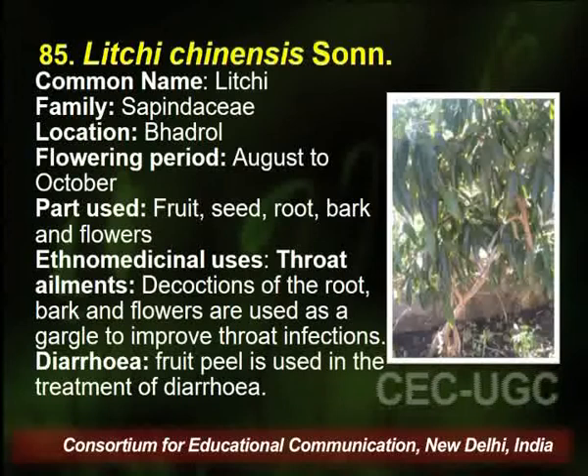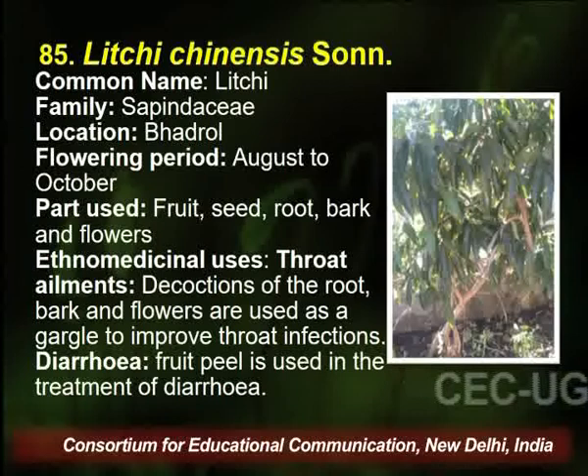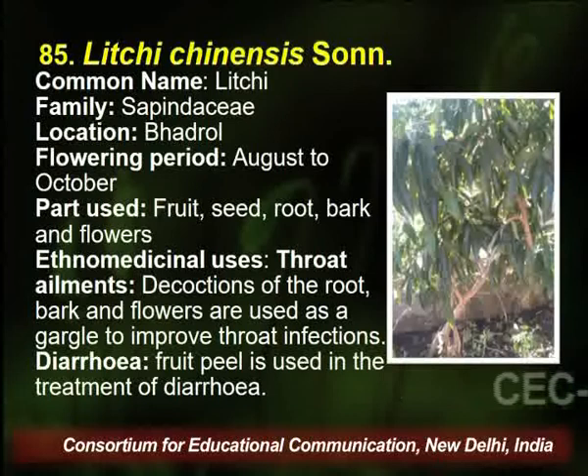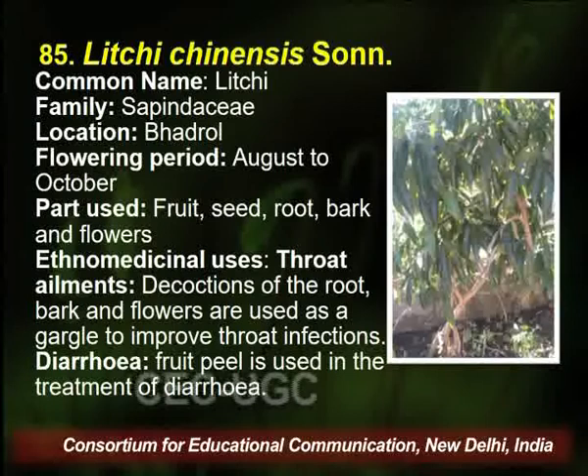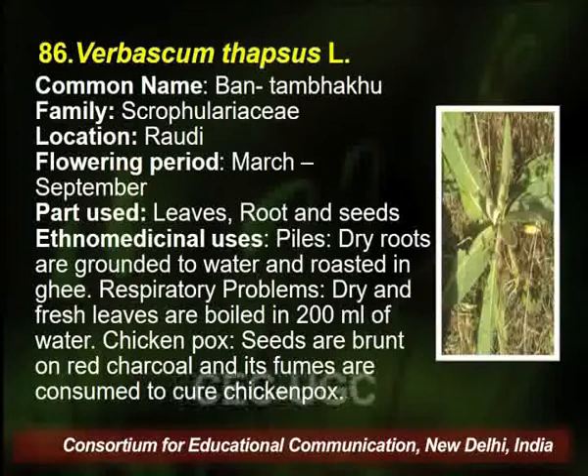Litchi chinensis, commonly known as lychee, belongs to family Sapindaceae, found in the Badrol village of Palampur. Flowering season is August to October, and the parts used are fruit, seed, root, and bark. A decoction of root bark and flowers is used as gargle to improve throat infection, and fruit peel is used in treatment of diarrhea.